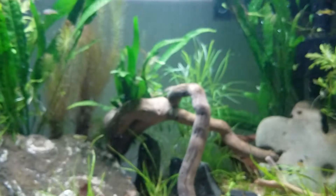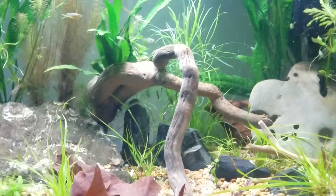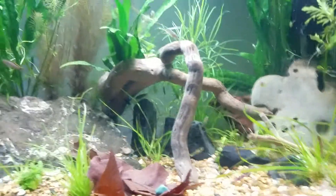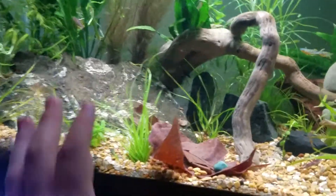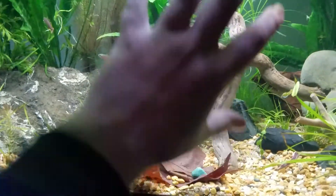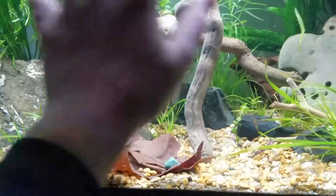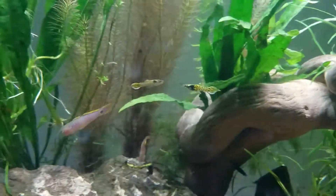This tank is going to be getting rescaped. Do you guys like how it looks? I don't think it looks bad, but I'm thinking about putting a big aquascape display up in here. And I forgot — there are gobies in here too, which I have another video about.